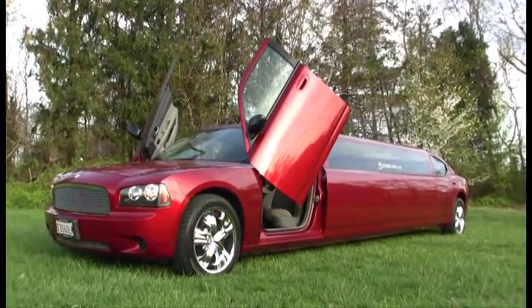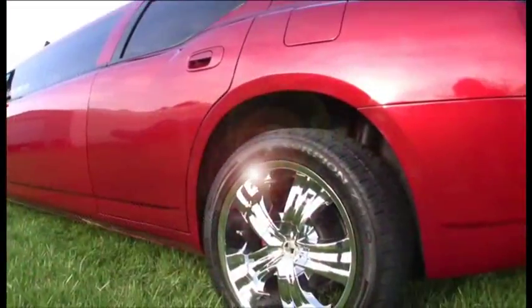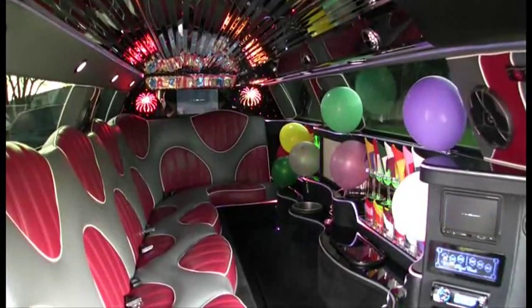This is a Dodge Charger stretch limo, the only one in the area. Inferno red paint, Lamborghini doors, 20-inch wheels. The Charger's really in a class of its own.